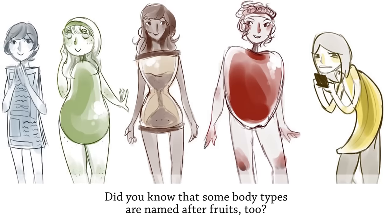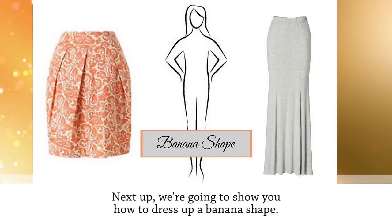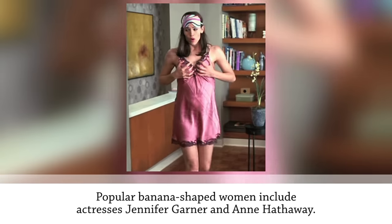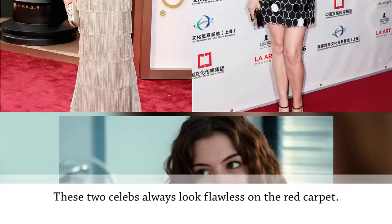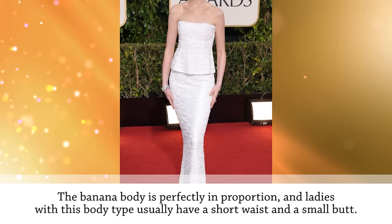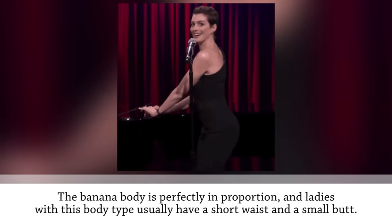Next up is the banana body shape. The banana body has shoulders, hips, and a waist that are all the same width. Popular banana-shaped women include actresses Jennifer Garner and Anne Hathaway, who always look flawless on the red carpet. Ladies with this body type usually have a short waist and a small butt.